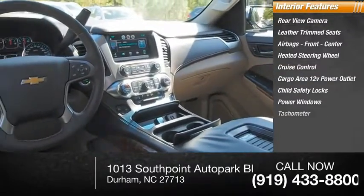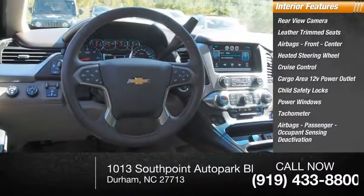Power windows, tachometer, passenger airbag with occupant sensing deactivation.